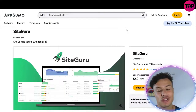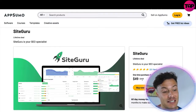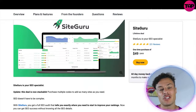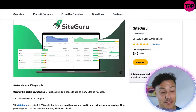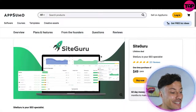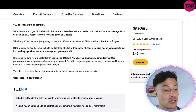If you jump across to AppSumo — link down below in the description — you can buy SiteGuru for just $49 as a one-time purchase. That's a saving down from $499, saving you about $450, which is absolutely insane. This is a one-time purchase, not a monthly recurring $30 charge. Not only is it a one-time purchase of $49, but it also comes with a 60-day money-back guarantee. These offers on AppSumo are not available forever, so make sure you grab the link below to secure this at just $49.